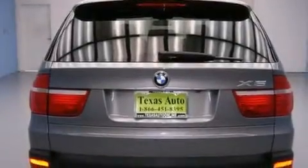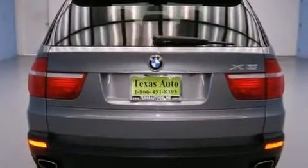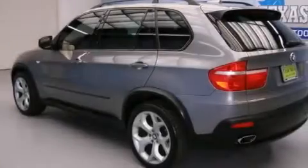Its top features include X-Drive, cornering lights, and hill descent control.